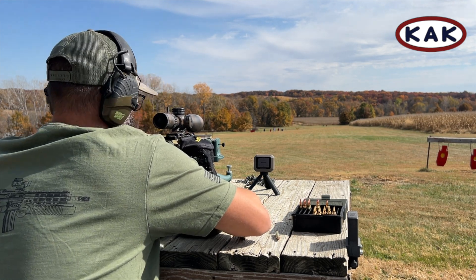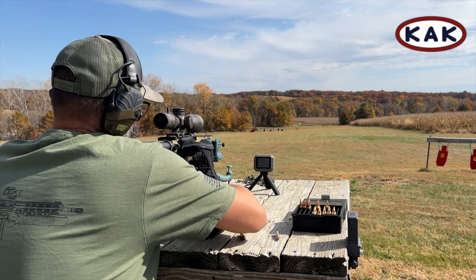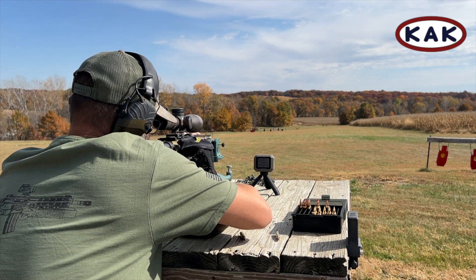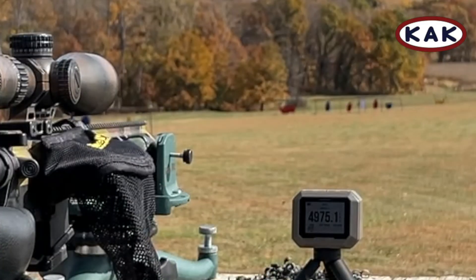Didn't pick it up. Might be too fast. Try it again. 49.75.